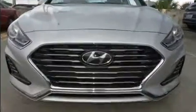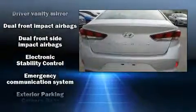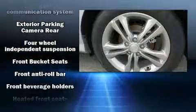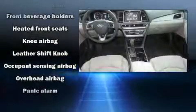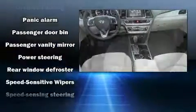Hyundai ensures the safety and security of its passengers with equipment such as dual front impact airbags with occupant sensing airbag, front and side impact airbags, traction control, a panic alarm, an emergency communication system, and four-wheel disc brakes with ABS.